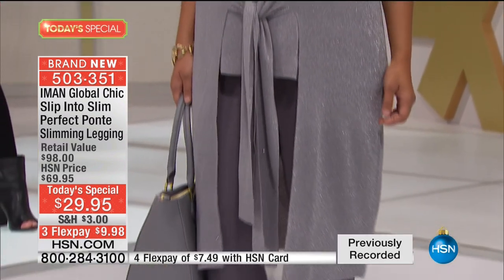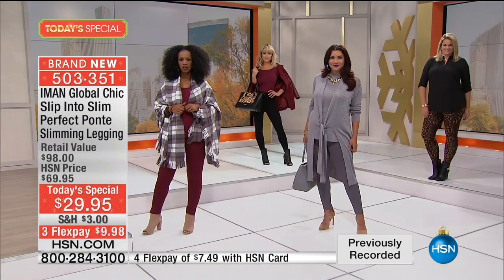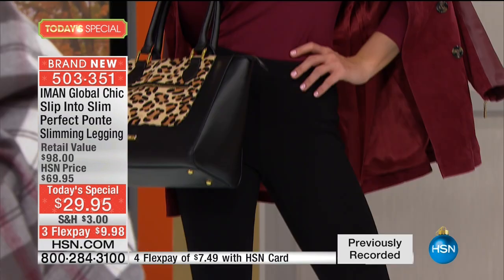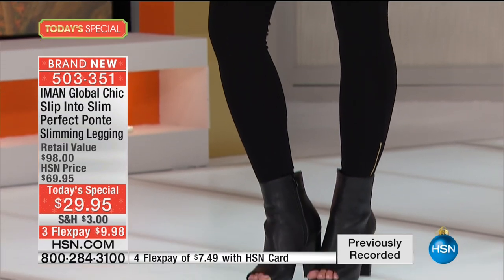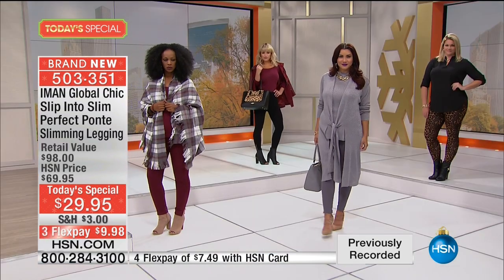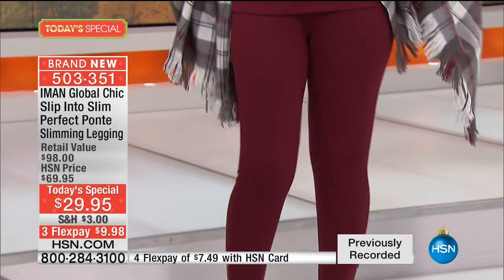Right now we have all colors and sizes as we approach 14,000 ordered. There's no doubt this will sell out early. I think we've already doubled what we were expected to sell just this hour.